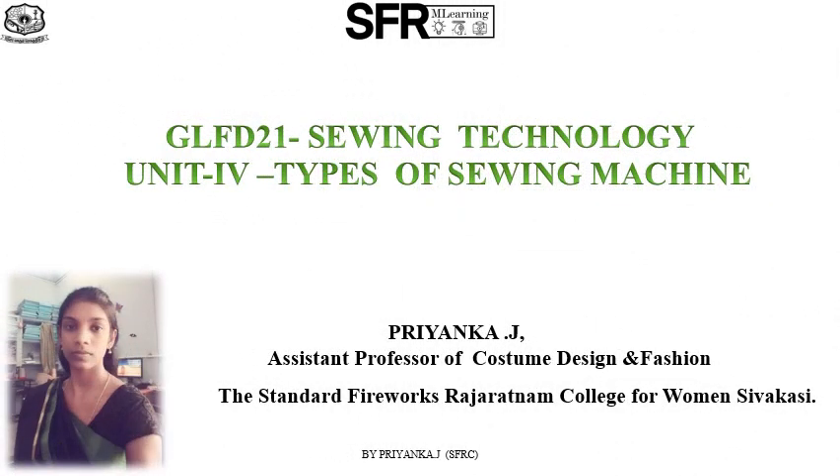Hi everyone, my name is Priyanka J from the Department of Costume Design and Fashion, Standard Fireworks Rajaratnam College for Women. Now we are going to look at sewing machines.